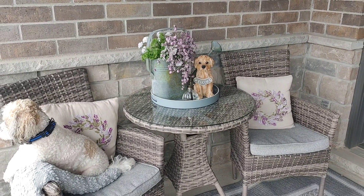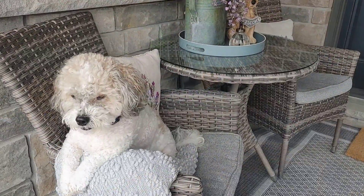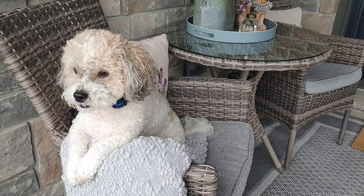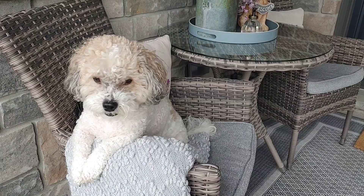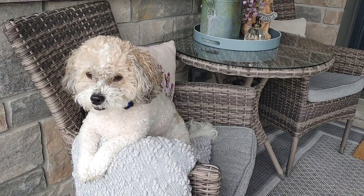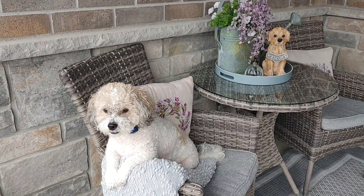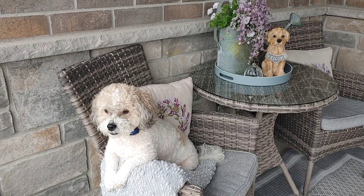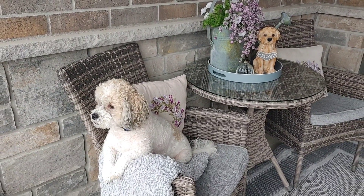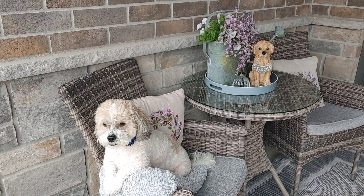Speaking of sweet little dogs, Holstein was just out with me this whole video — it was so nice. I just love seeing how much enjoyment he gets from looking at the neighborhood, and every time a dog would walk by he would give a little growl or a grunt. He thinks he's a tough guy but he's really not — it's just so cute to watch him enjoy this outdoor space. I would love to know in the comments if you have any pets and if they love to sit outside and watch the neighborhood.